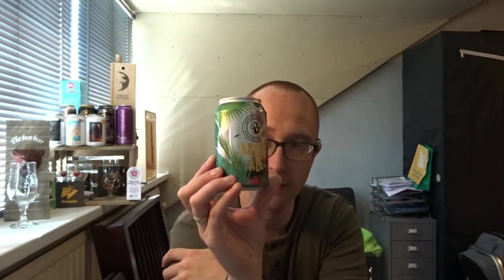Hey YouTube, welcome back to this week's English review. Today we are reviewing a beer in a can. It's a Pacific IPA, 7.8%,